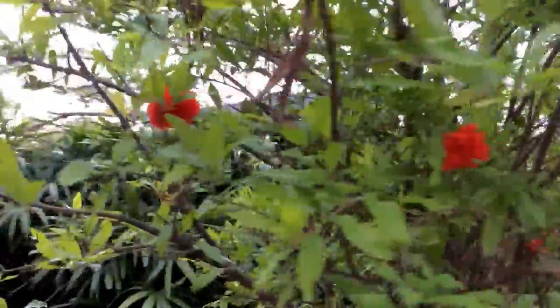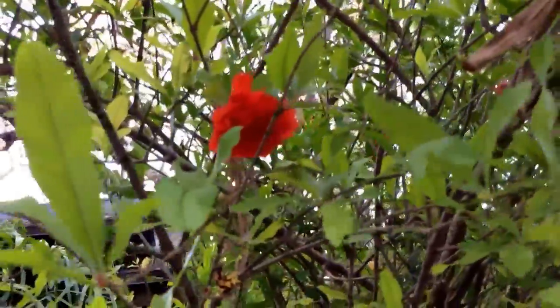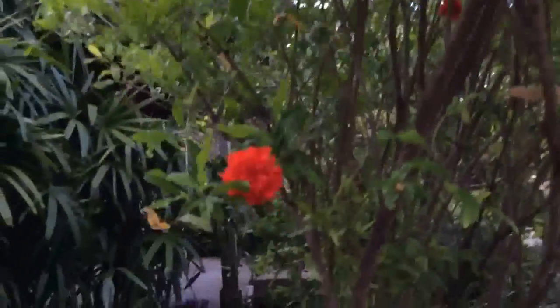There is one other variety called Punica granatum nana, I believe, which is the dwarf variety used for bonsai. I guess this plant can also be used for bonsai, but the other one is more suited for it.